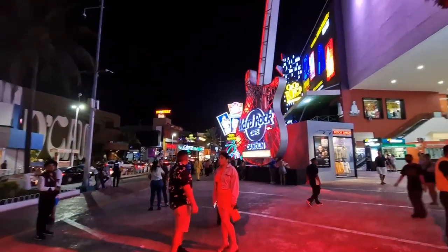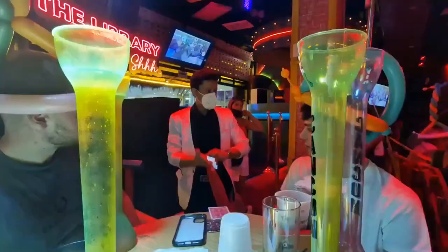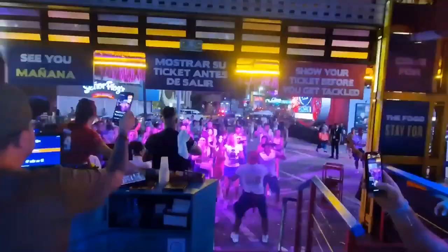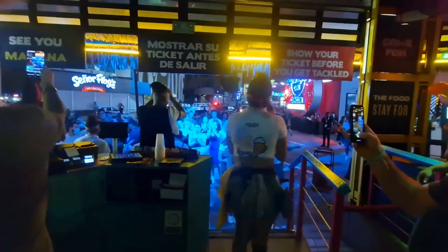Coming back to the mainland, a good place to start a night out is Señor Frog's. Here we had magicians, comedians, balloon artists and all sorts coming up to us, and the club just kept an ongoing vibe throughout the night.